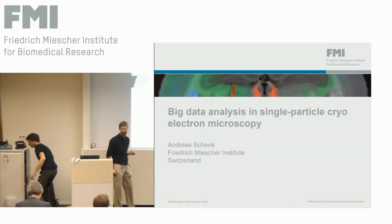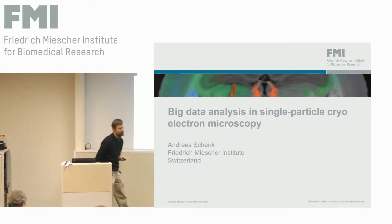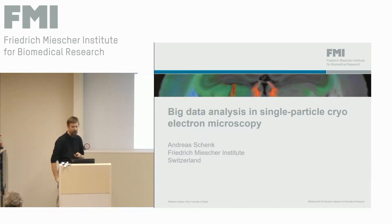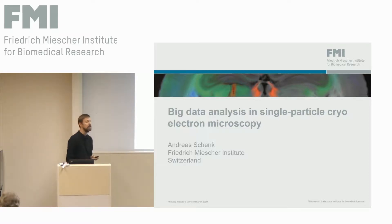Thank you very much, Christelle, and thank you for giving me the opportunity to present my work here. As Christelle already said, we recently started doing single particle cryo-electron microscopy at the FMI together with Novartis in a new facility. I'm working part-time in the facility and part-time in the group of Nikotome.